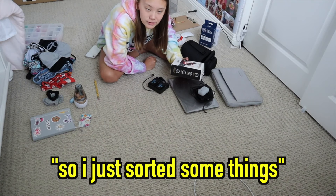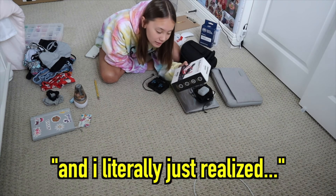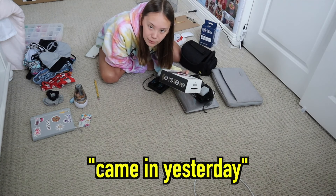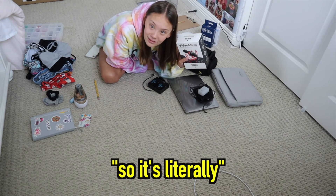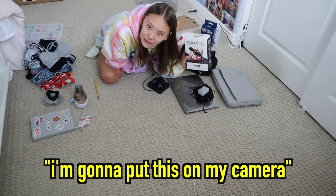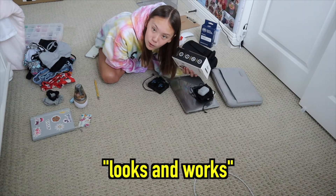I just sorted some things into piles and I picked up this box and literally just realized that my microphone, which I ordered about a week ago, came in yesterday and I haven't even put it on my camera yet. So it's literally just sitting in this box that was on my desk. I'm going to put this on my camera in a second and tell you guys how it looks and works.